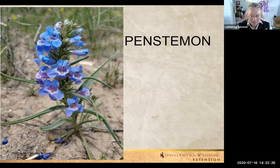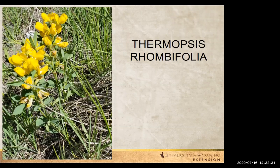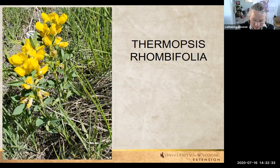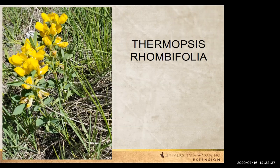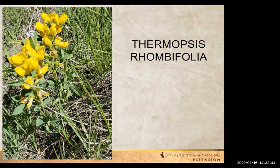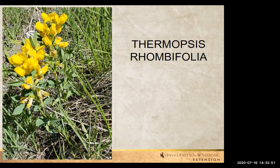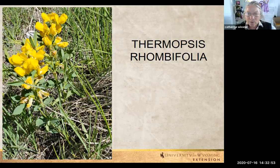Thermopsis — Thermopsis rhombifolia. This is a member of the pea family, found in the legume family. Bright yellow flowers — just done up in bright yellow. It makes a nice flower arrangement, but it's not something animals will eat — it's kind of deer resistant in that respect.